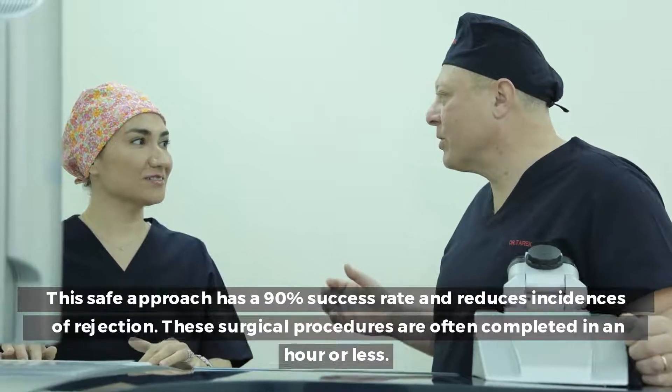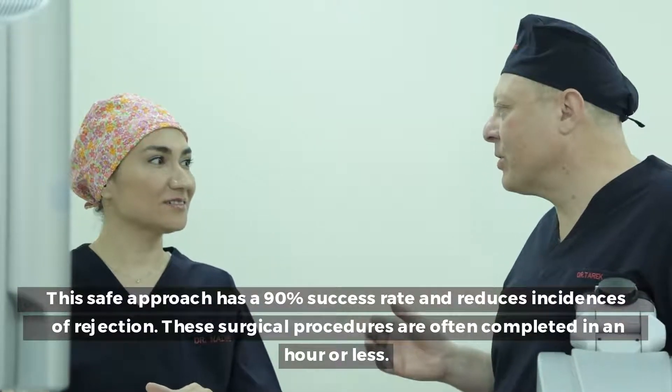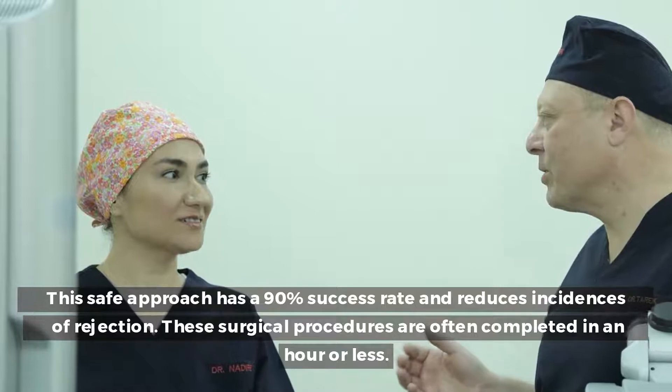This safe approach has a 90% success rate and reduces incidences of rejection. These surgical procedures are often completed in an hour or less.